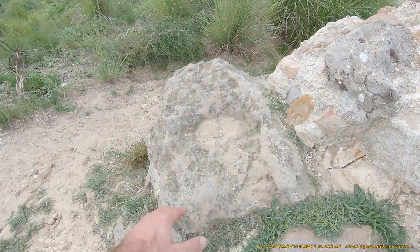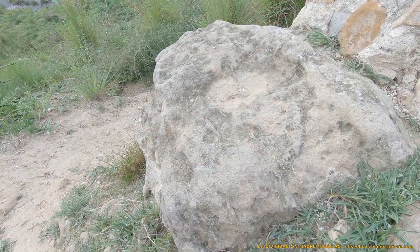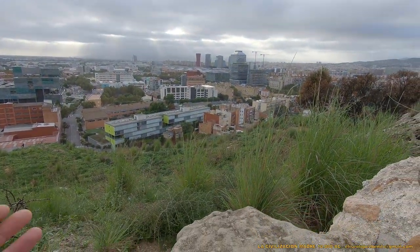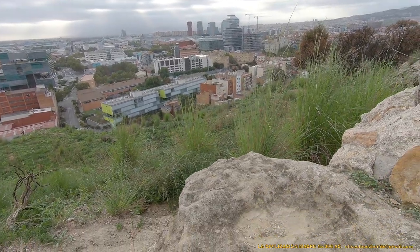Esto también es un altar — este pequeño rebaje. Es una pequeña pileta. Y observad también la orientación. Está clarísimo lo que es y lo que no es.